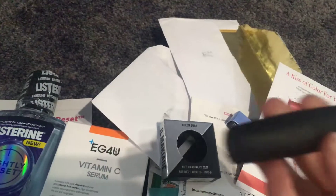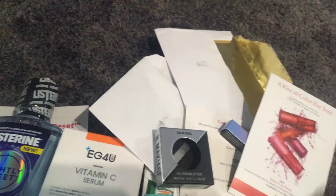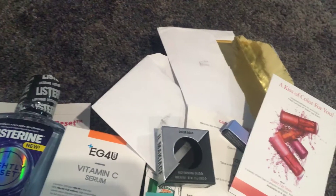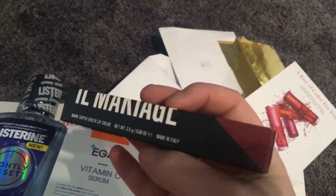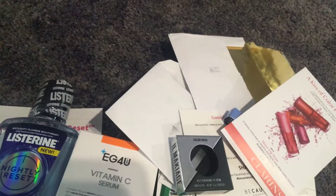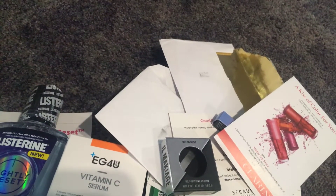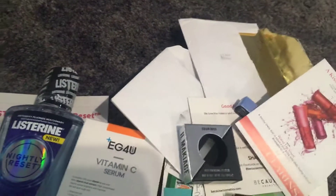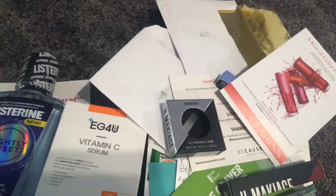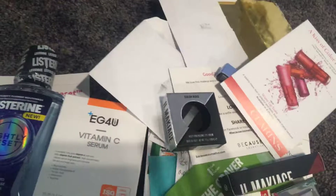I also got a lipstick. I wanted to get something different than what I already have in my collection, and this color is very nice for summer. Finally, I got more of a balmy lipstick in the color Samui — it's more of a sheer color with a berry tint. That's everything, except for the item that came to my other address because I'm in the middle of a move. I hope you enjoy and I'll see you in the next one, bye!